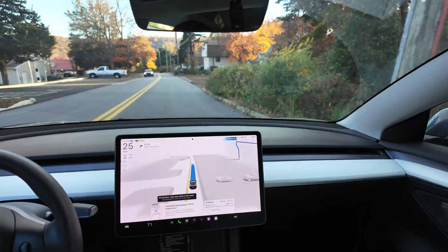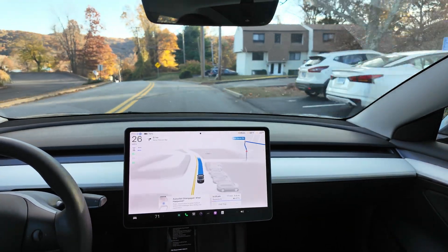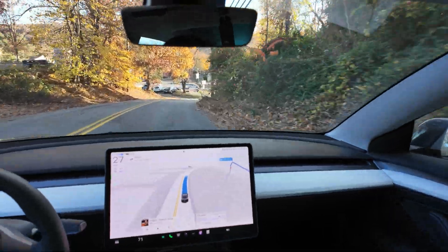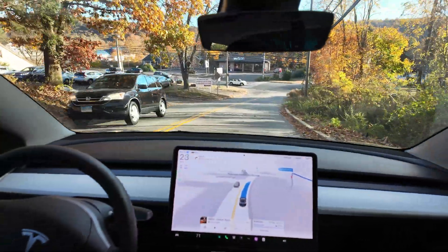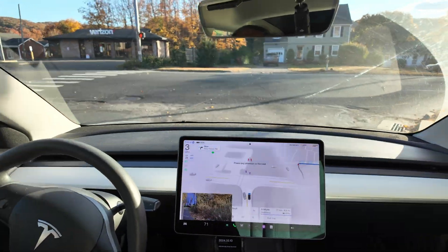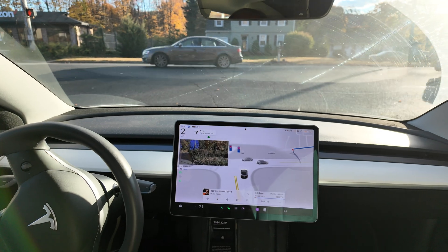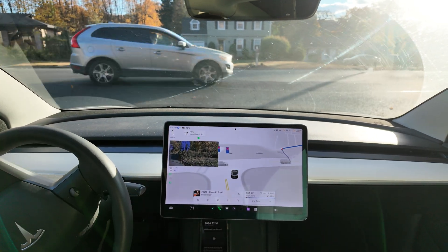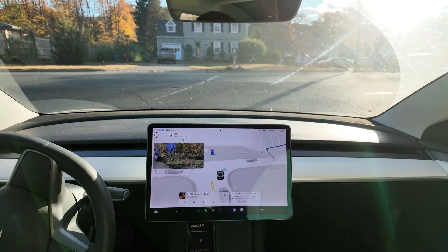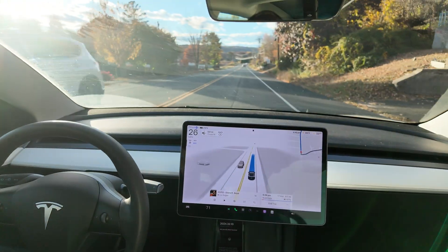We have initiated full self-driving. It's been a little bit since I've made a video. I did get an update to the Actually Smart Summon — version 2024.32.10 — and I haven't really played with it a lot, but hopefully I'll be able to make a run at it and see if it's improved much. Let's see if it manages this intersection as I go to get my hair cut.